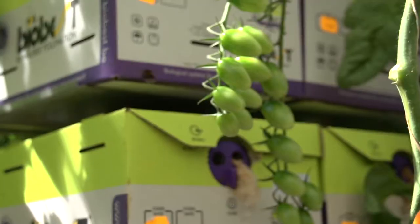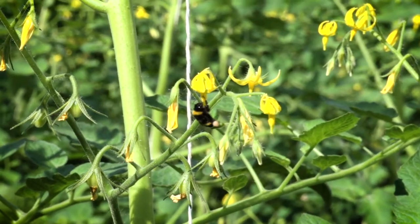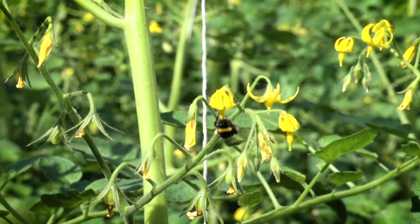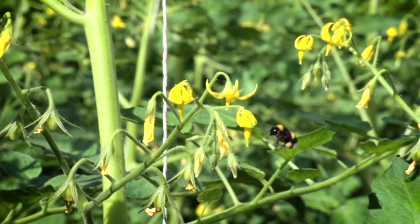We employ British bumblebees to help us pollinate our tomato crop. What that allows us to do is to make sure that every single flower turns into a tomato and turns into a tomato that's the right shape — wonderful little insects.